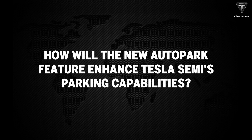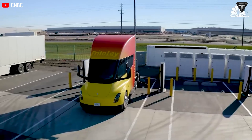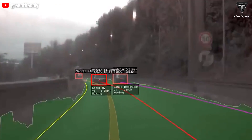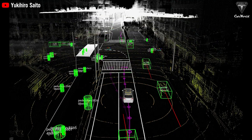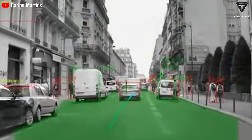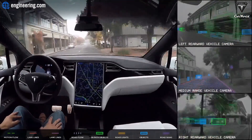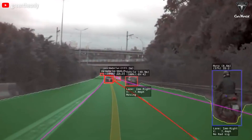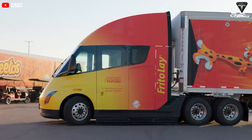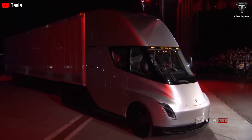How will the new Autopark feature enhance Tesla Semi's parking capabilities? The Autopark feature uses advanced sensors and AI systems to automatically control and park the vehicle accurately and safely. This system integrates LiDAR sensors, radars, and cameras, all working together to create a detailed 3D map of the vehicle's surroundings. LiDAR sensors continuously scan the area and detect obstacles with high precision; radar provides data on speed and distance of moving objects; and high-resolution cameras with image recognition software identify lane markings, signs, and other vehicles. The positioning algorithm uses data from all these sensors to calculate the optimal parking trajectory. The automatic parking system can reduce parking accidents by up to 62%.